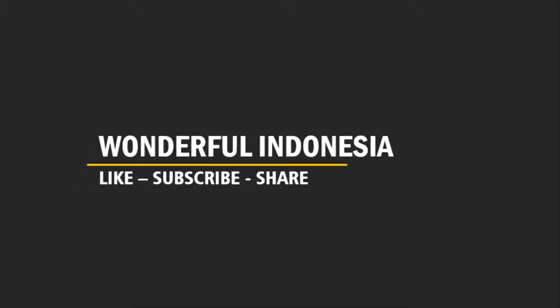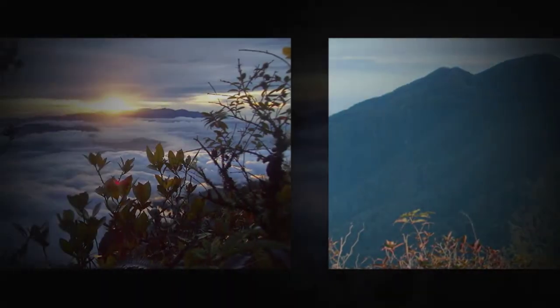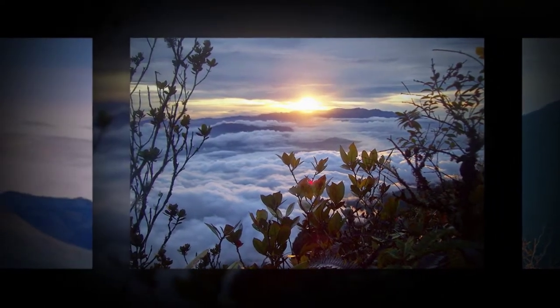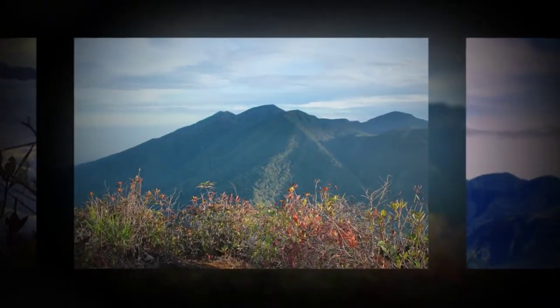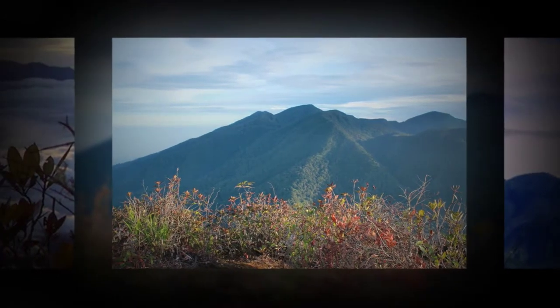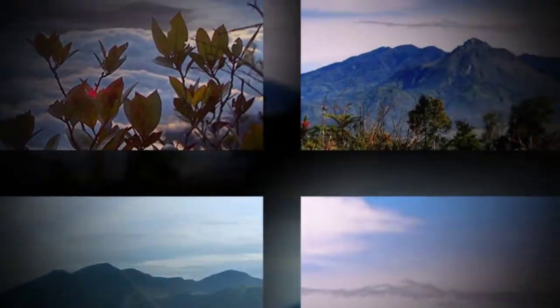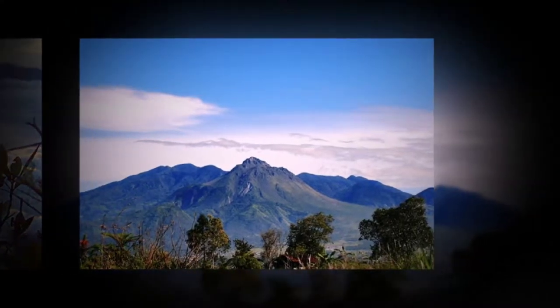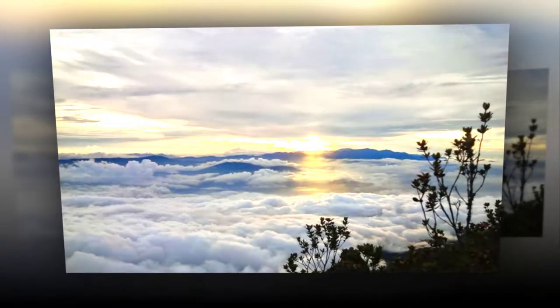Bernitelong Crater, Bainiur Mirai Regency, Asa, Indonesia. Some tourists have a particular purpose in exploring tropical countries like Indonesia, which is to enjoy natural adventures. Visiting Bernitelong Crater would be a good idea for these people. The location is in Bainiur Mirai Regency and it belongs to Asa Province, Indonesia.